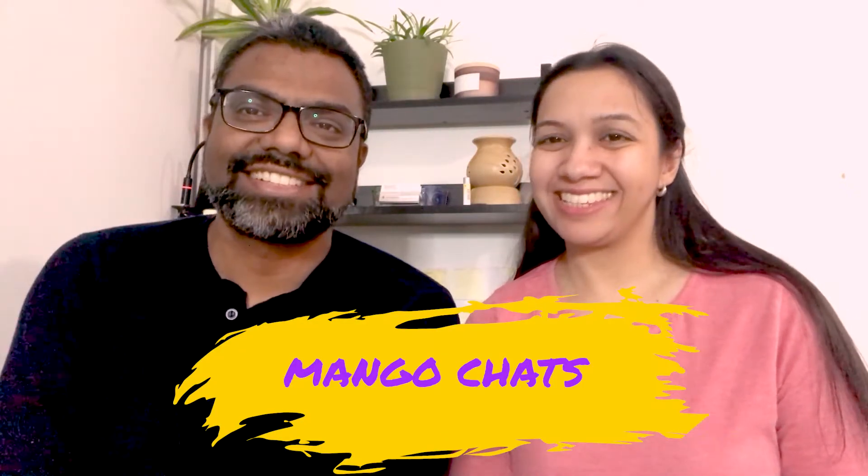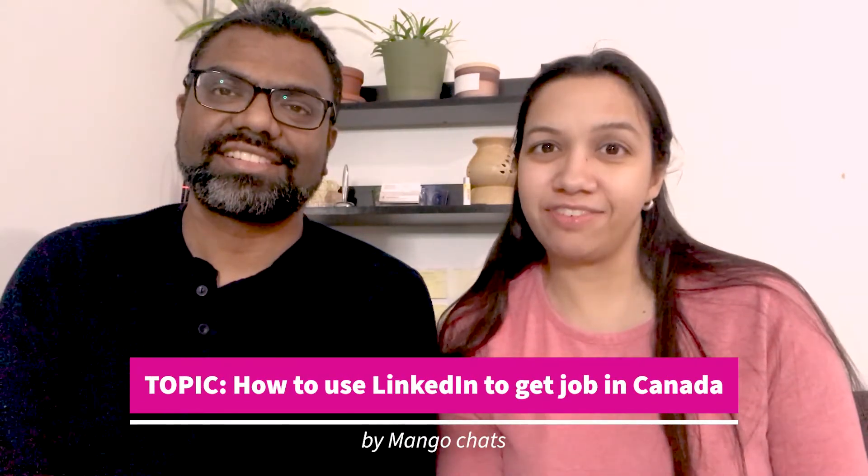Hello friends, how are you doing? Welcome to our channel, Mango Chats. The topic of this video is how to use LinkedIn effectively in order to land a job here in Canada, even before landing here. We thought of sharing our experiences of how we used LinkedIn to get a job interview and ultimately a job. We will be sharing a few tips with you which hopefully will help you too.